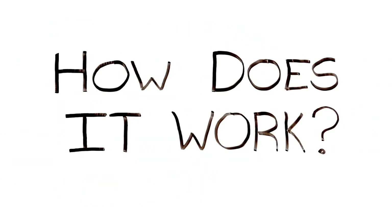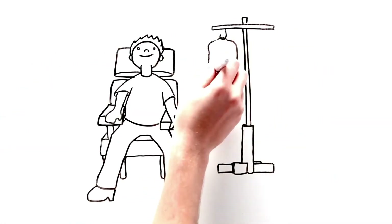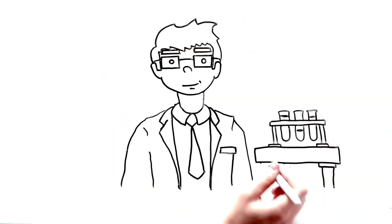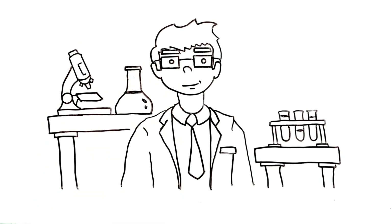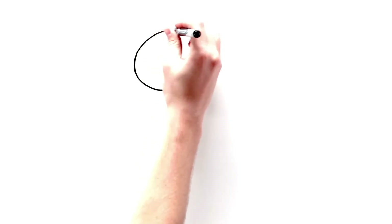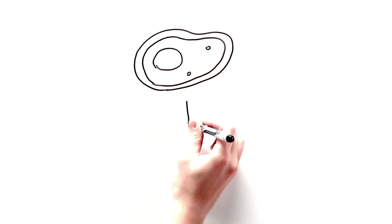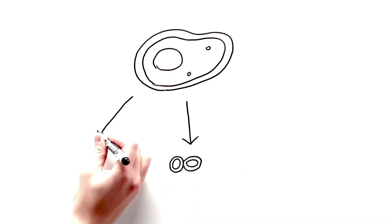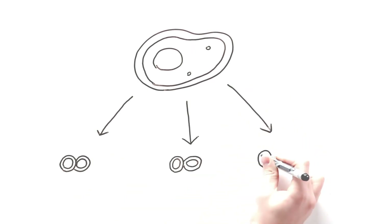So how do stem cells get transplanted? Patients are given the stem cells through transfusion, pretty much the same way you would receive blood. Once transplanted, stem cells get right to work and begin to divide and produce new blood cells. This stimulates the regeneration of unhealthy bone marrow. The cells can then transform into other types of cells to help repair tissues, organs, and blood vessels.